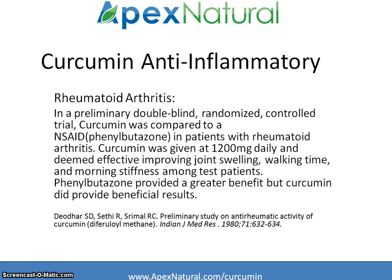In a study done on rheumatoid arthritis with curcumin, patients were either given curcumin at 1,200 milligrams a day or a non-steroidal anti-inflammatory. The patients given curcumin were found to have improved walking time, less morning stiffness, and less joint swelling. Although the non-steroidal anti-inflammatory did provide a greater benefit, the curcumin did provide beneficial and measurable results.